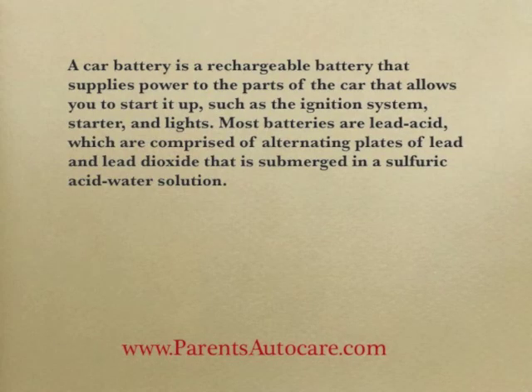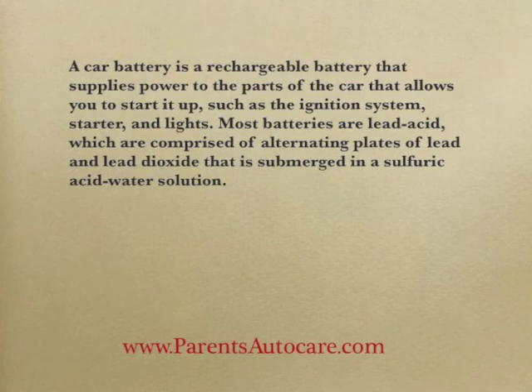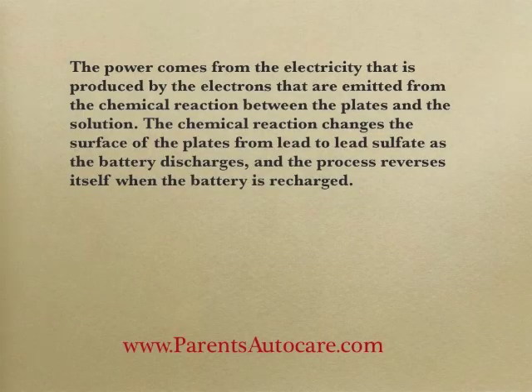Most batteries are lead acid, which are comprised of alternating plates of lead and lead dioxide that are submerged in a sulfuric acid water solution. The power comes from the electricity that is produced by the electrons that are emitted from the chemical reaction between the plates and the solution.